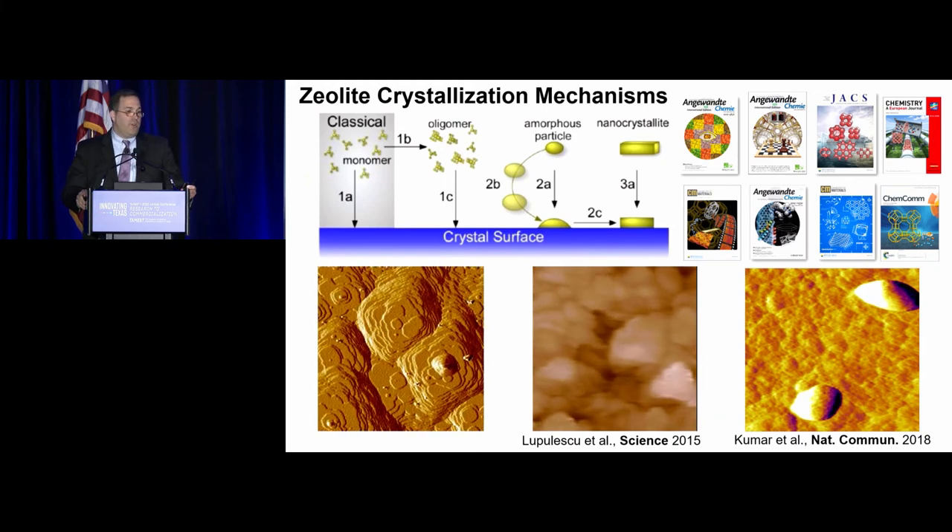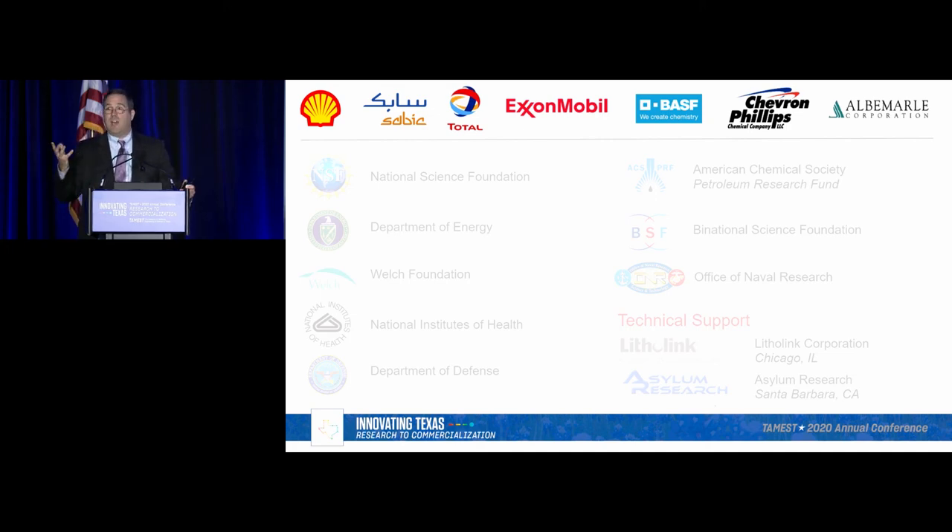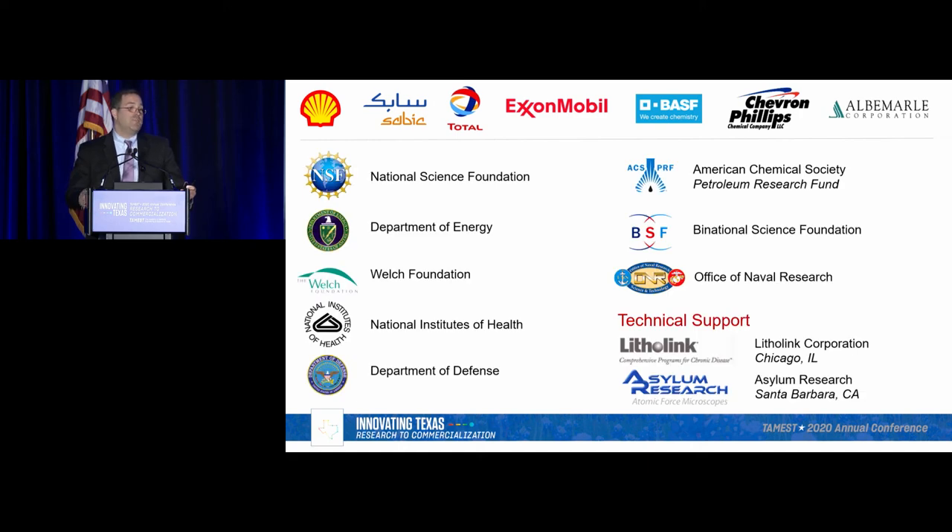Once we're able to understand these complex growth pathways, we can rationally design materials. This has been a big aspect of our group — controlling the final properties of size, shape, and composition, all of which have a huge impact on performance in industrial applications. We've been fortunate to work with a number of companies in this area, which ties in nicely with the theme of this meeting: research to commercialization. For both zeolites and metal oxides, we've developed catalysts that have gone through pilot stages and are at the precipice of being commercialized. It's been great working at the boundary between applied and fundamental research, with support from NSF, DOE, and the Welch Foundation, among others.